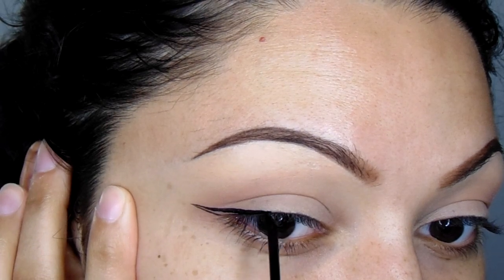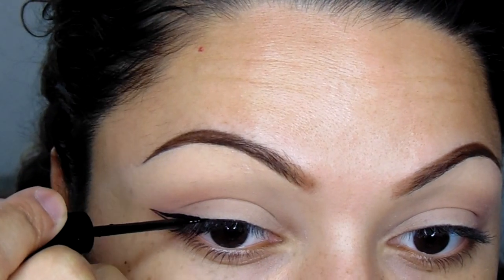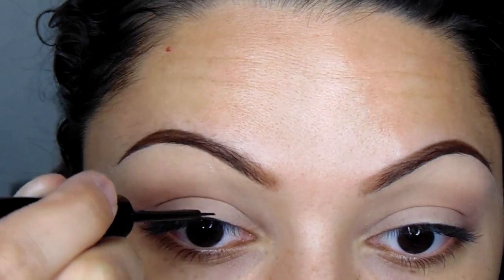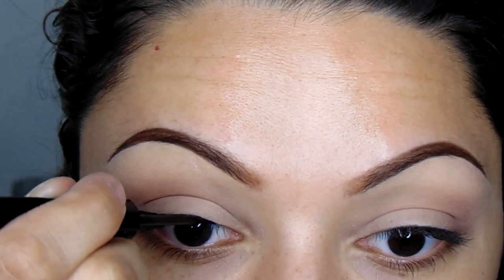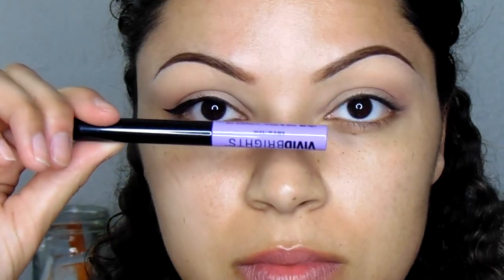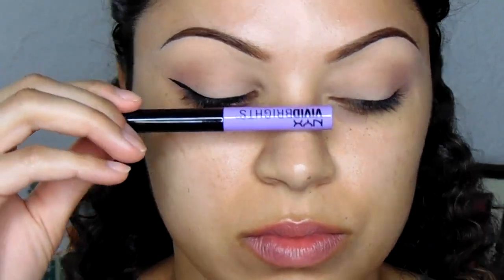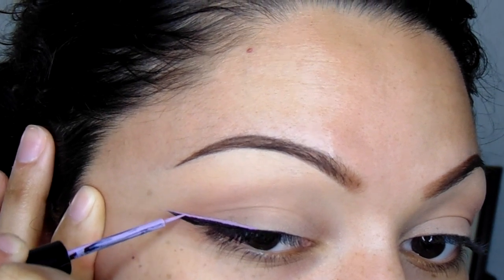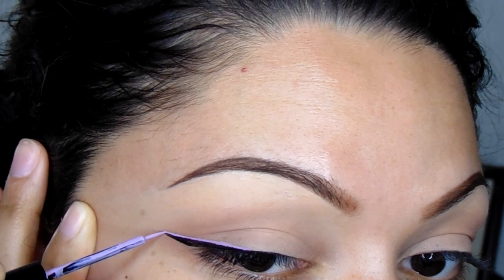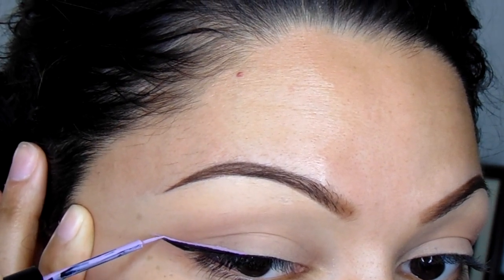I'm going to do a really thin black wing to start out. If you guys want to see a full winged eyeliner tutorial, let me know — I just feel like there are a lot of them out there, but I can do it too if you want. I'm going to fill that in and then go in with the NYX Vivid Brights eyeliner in the color Blossom.